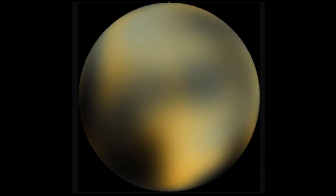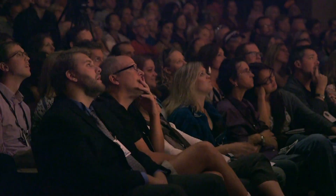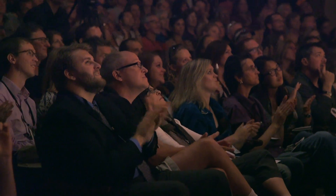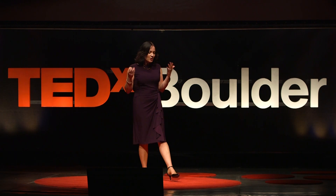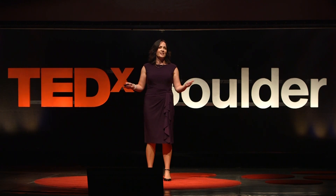And boy, are we glad we were — because we went from that blotchy image to a stunning close-up. So, Earthlings, I'd like to introduce you to Pluto. You don't have to be a well-trained geologist to see that this planet is full of crazy terrains.